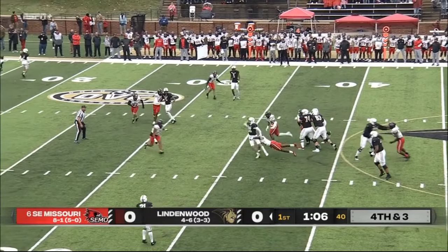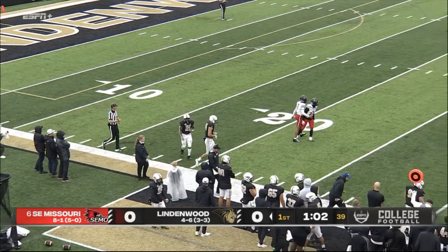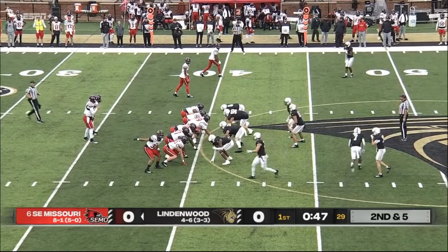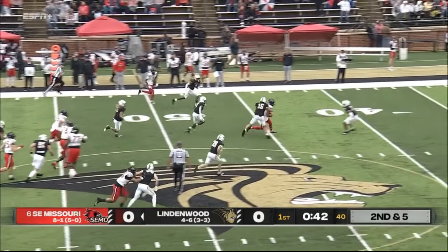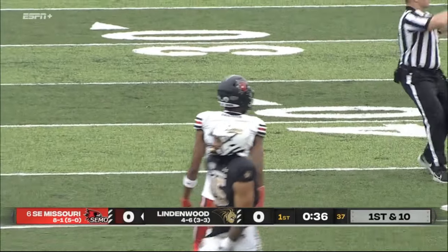Glantz has some time, pocket breaks down, throws on the run — almost threw it away. That is a very tough throw and Lindenwood will turn it over. De Laurent throws across the middle — it's complete! A big catch by Dorian Anderson, first down and into Lindenwood territory.